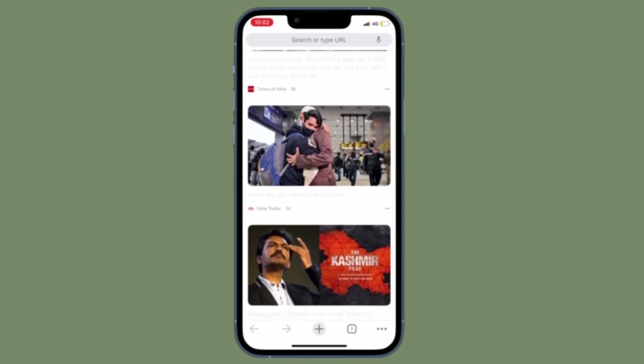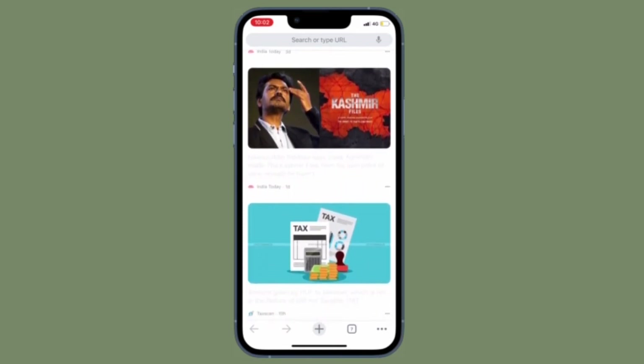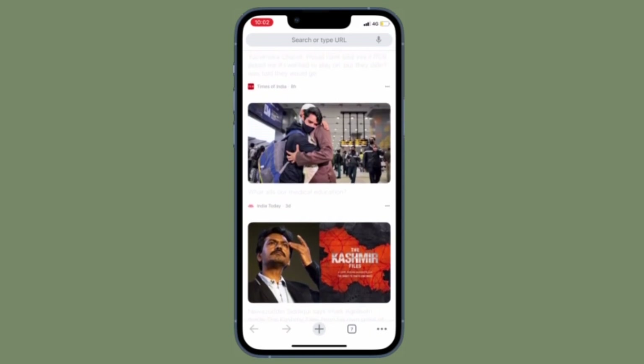That's all there is to it. So that's how you can manage Google Chrome passwords on your iOS and Android device.